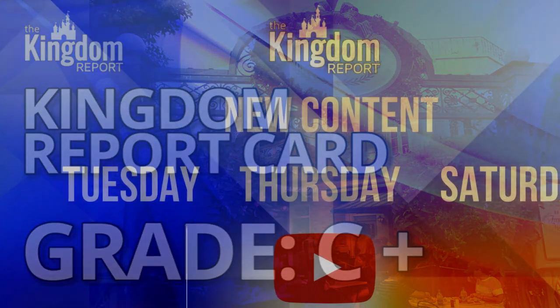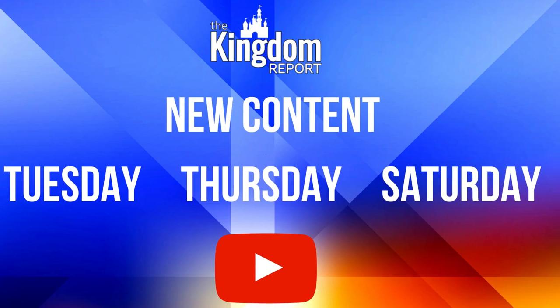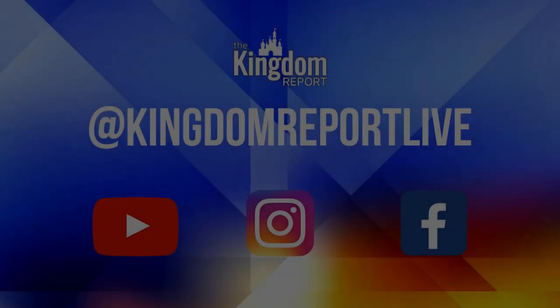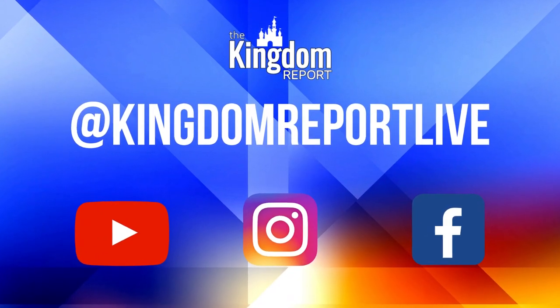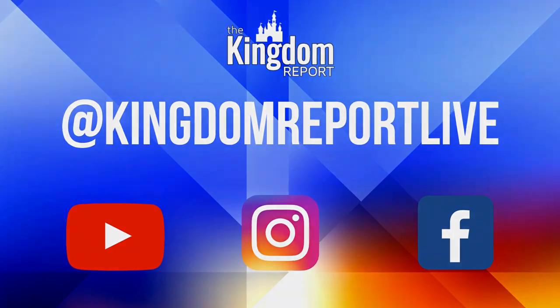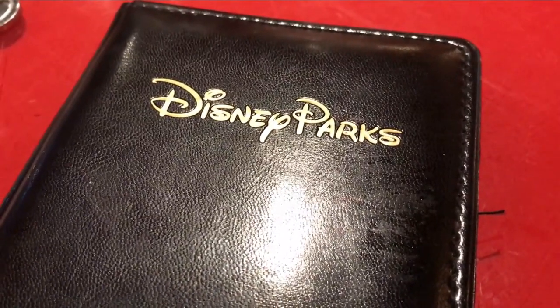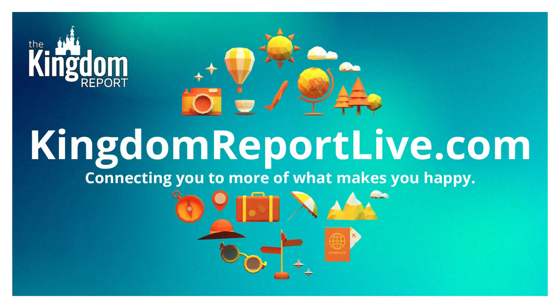Well, my friends, if you enjoy our content and like what we do, remember: Tuesdays, Thursdays, and Saturdays, you've got us. Just make sure you're subscribing and clicking that notification icon to be reminded of all the new videos we have. And of course, Kingdom Report Live on Instagram and Facebook, if you haven't already. It's been fun dining with you — we will see you next time. I've been Wade, and this is the Kingdom Report. To all who come to this happy place, welcome.